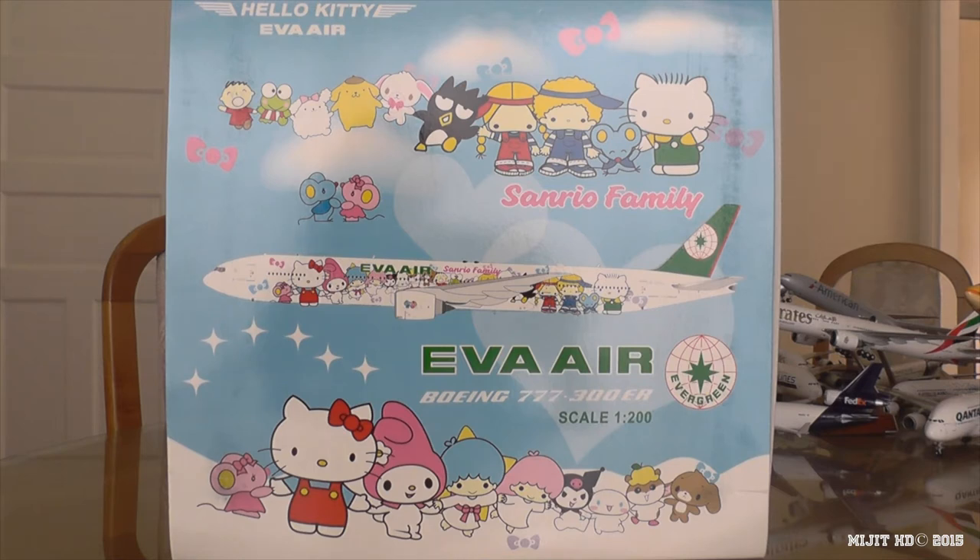Their fleet consists of 62 aircraft as of 13 May 2015. 19 of those are 777-300ERs with 9 more on order. They have 73 mainline destinations and their 777s fly to North America, other parts of Asia and Europe. Their flights from Taiwan to Houston start in 2015 and to Chicago in 2016. This aircraft was delivered on the 22nd of June 2006 and the Boeing customer code for Eva Air is 5E.